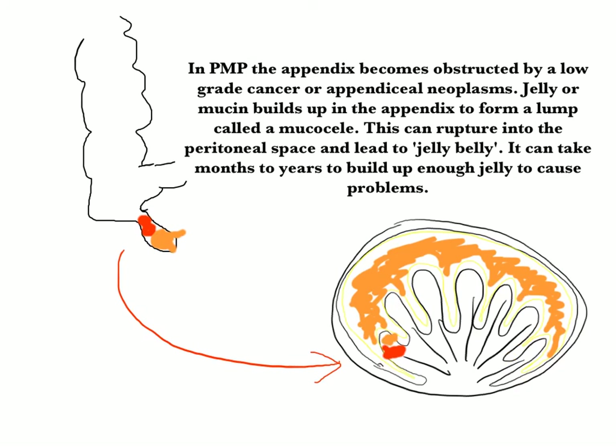In PMP, the appendix becomes obstructed by low-grade cancer or appendiceal neoplasm. The appendix is located at the base of the bowel at the piece called the cecum. Jelly or mucin builds up in the appendix and this forms a lump called an appendiceal mucocele. This can rupture into the peritoneal space and lead to so-called jelly belly. It can take months or years to build up enough jelly to cause problems. This is what's happened in Jill.